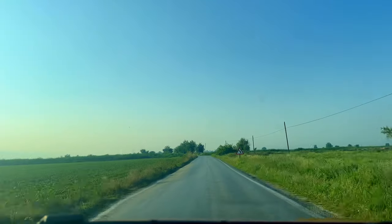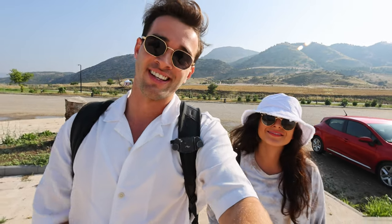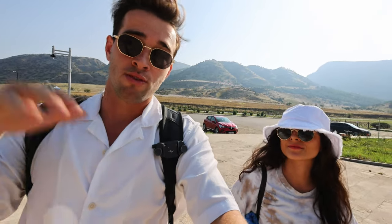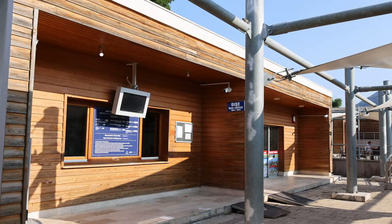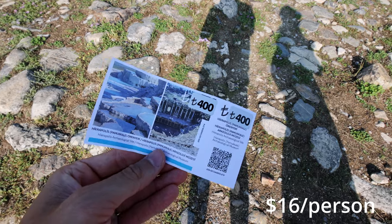We drove two and a half hours from Kusadasi and made it in time for opening. We're one of the first people here. A tip for anyone who wants to come: leave early in the morning because tours typically arrive between 9 and 11am, making it the most crowded. It opens at 8am and entry is 400 Turkish Lira — about $16 per person.